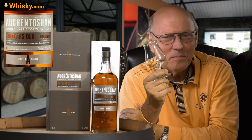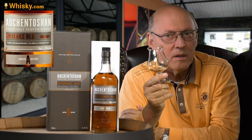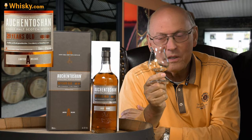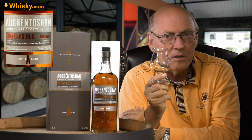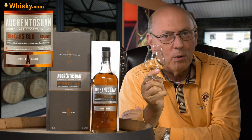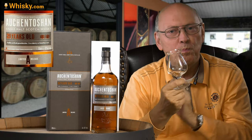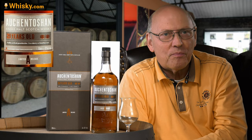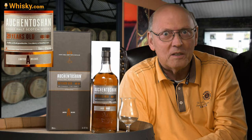You can't beat age — you can't. I hope they are producing enough to fill their warehouses with this whisky for the upcoming decade, so we will see the 21-year-old Auchentoshan triple-distilled sherry cask matured in bigger quantities in the upcoming years. This is a really good one. Thank you for watching, stay tuned — there's more to come, as always. See you next time.